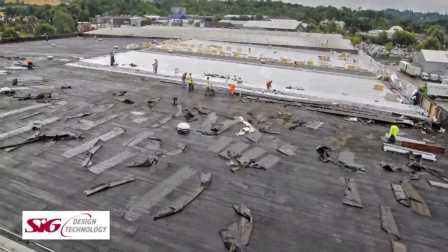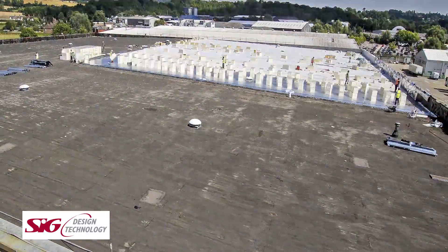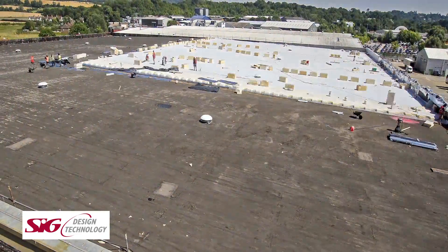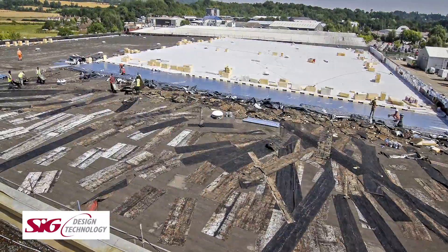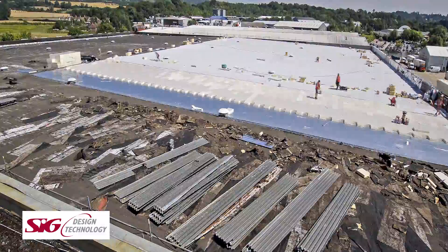The roof refurbishment was captured by time-lapse camera for Waitrose's estate department. This film covers the entire four-month fast-track installation. Genco's Spectraplan-trained installers first stripped back the existing bituminous roof, which had come to the end of its useful working life.